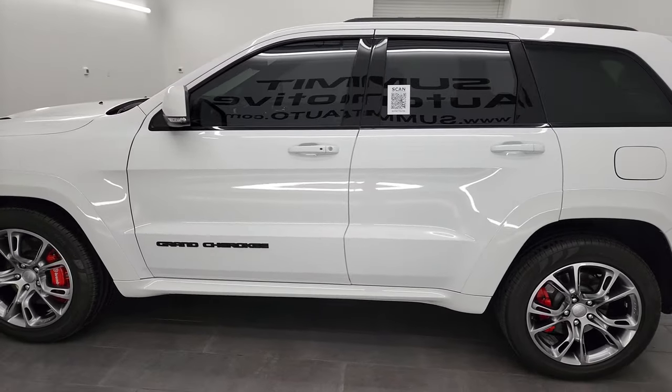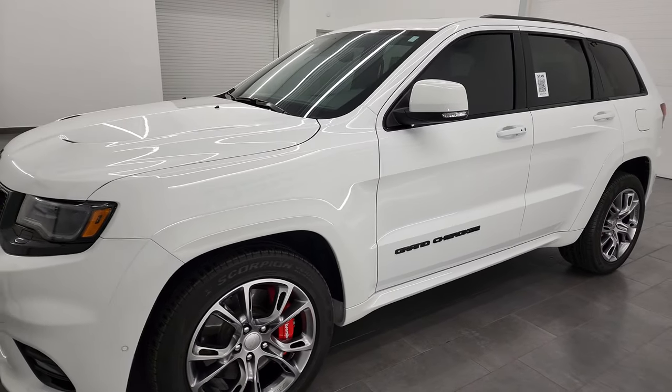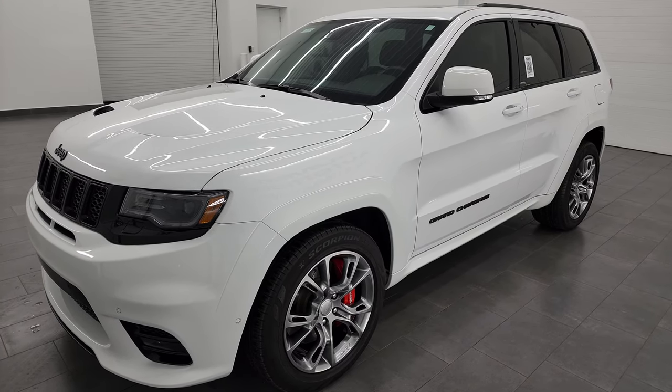This 2018 Jeep Grand Cherokee SRT8 has the 6.4 liter V8 Hemi engine which puts out 470 horsepower. It's paired up with the 8-speed automatic transmission.